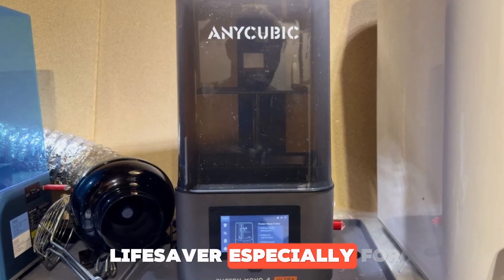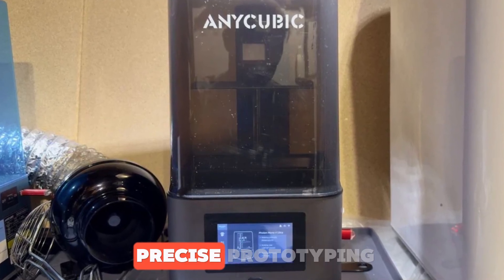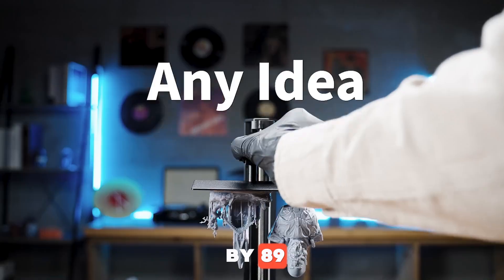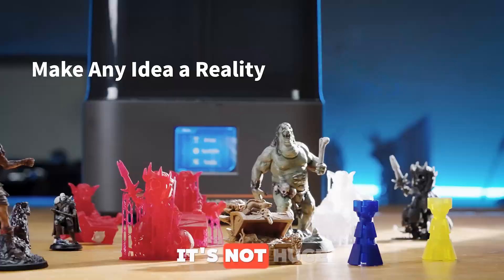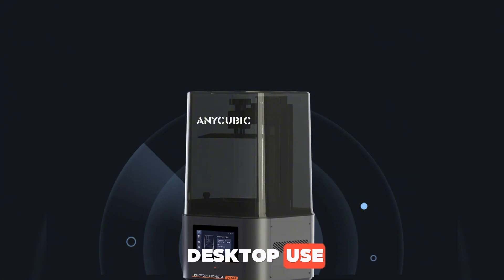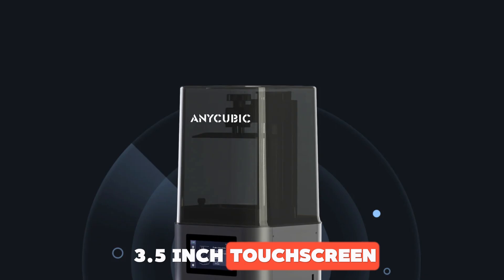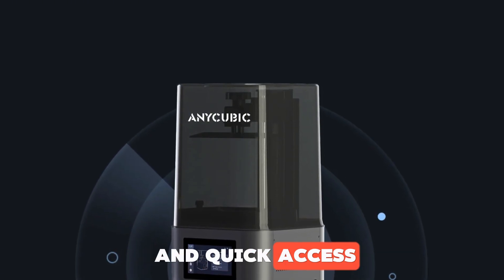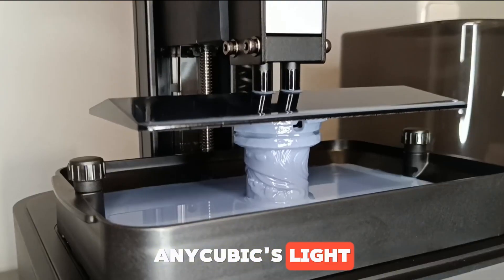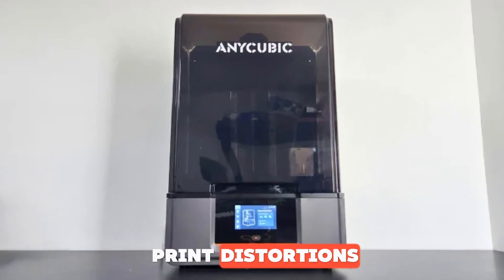It's a real lifesaver, especially for diorama artists, hobby figure painters, or engineers doing precise prototyping. The printer's build volume is 165 x 89 x 143 millimeters — standard for this type of printer and perfect for desktop use. The interface is super user-friendly with a 3.5-inch touchscreen. Anycubic's Light Turbo Matrix technology spreads the light more evenly, cutting down on the risk of print distortions.